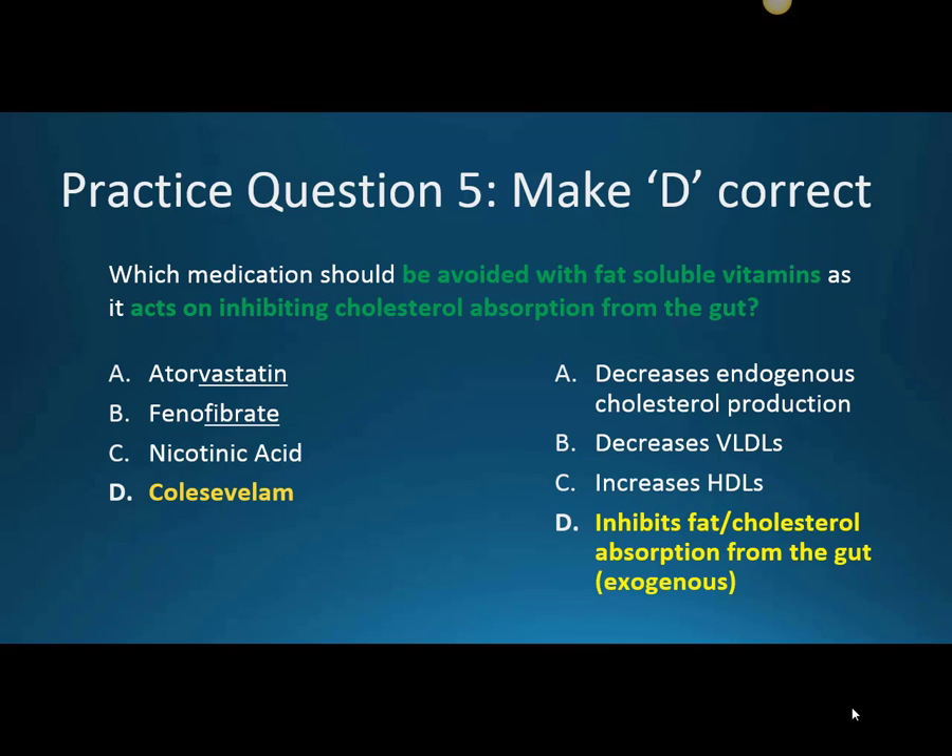This last question focuses on making D correct — colesevelam or our bile acid sequestrants. Which medication should be avoided with fat-soluble vitamins as it acts on inhibiting cholesterol absorption from the gut? That's going to be our bile acid sequestrants, specifically colesevelam. It works in our gut to decrease LDLs by decreasing fat absorption. While we're inhibiting fat absorption, this can be detrimental for patients also taking fat-soluble vitamins, as it can inhibit their absorption as well. Atorvastatin decreases LDLs via endogenous production, phenofibrates mainly decrease triglycerides, and nicotinic acid mainly increases HDL.